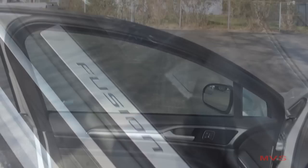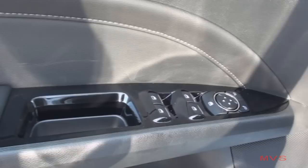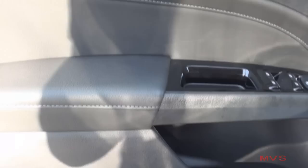The interior door trim includes metallic door accenting and door handle, your door lock and driver's memory preset controls, mirror and window controls on gloss black accented armrests, stitched leather accenting, and an open door pocket with integrated drink holder.